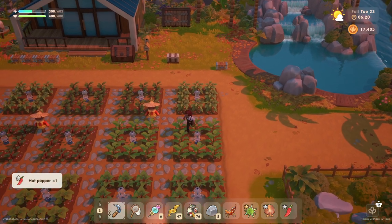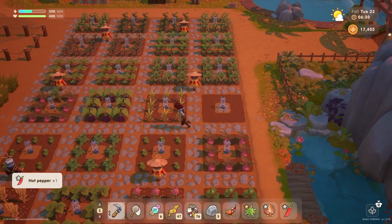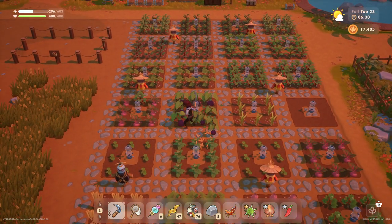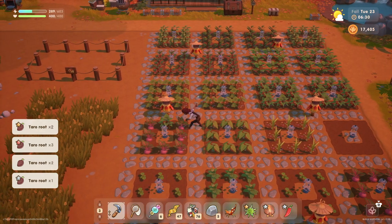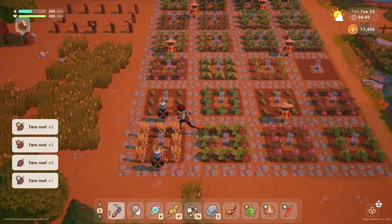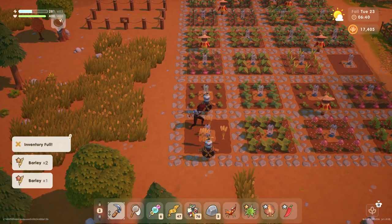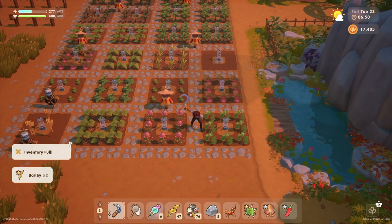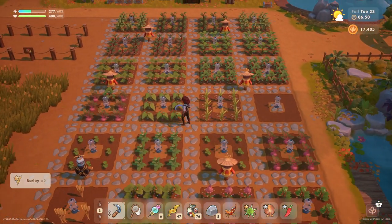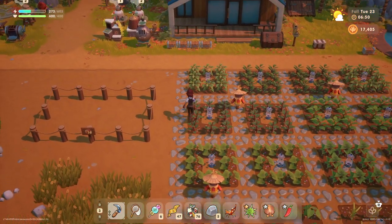Let's collect this single hot pepper and we've got an empty sprinkler over here. I don't know if we really want to plant anything else - this season is practically over. We got some taro roots and some barley, but our backpack is full.